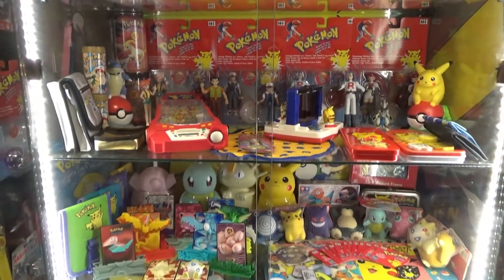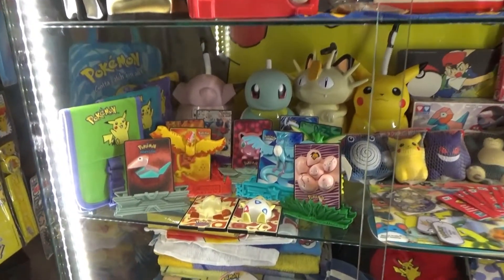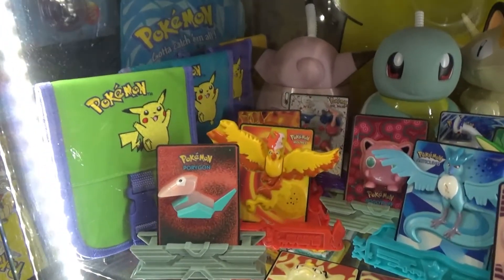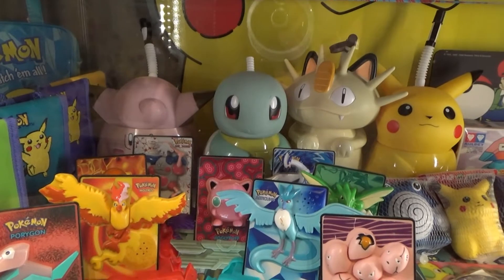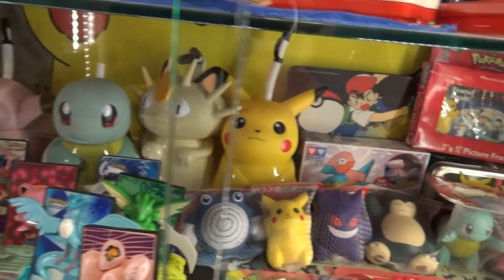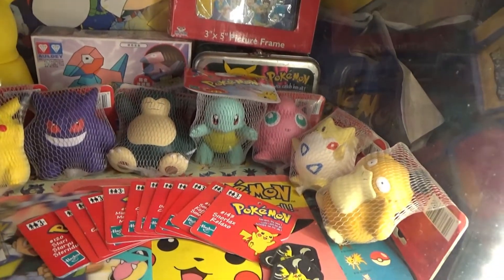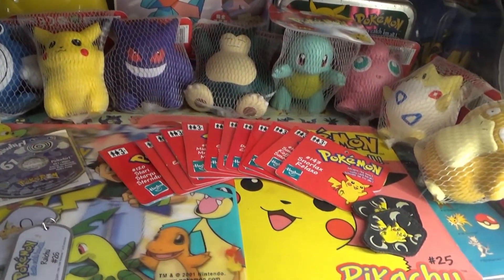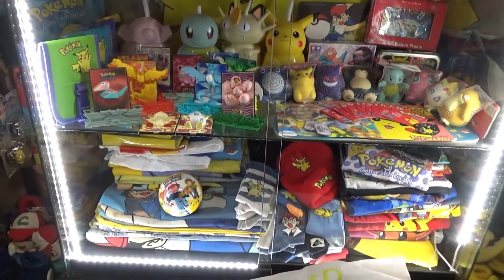On the fifth shelf we have all kinds of things again, starting with Burger King toys from the early 2000s from America, and some Game Boy cases. In the back there are drink canisters with all kinds of Pokemon — Clefairy, Squirtle, Meowth, and Pikachu. We also have a mouse mat, a picture frame, and stress balls you can squeeze. It's a really eclectic shelf.